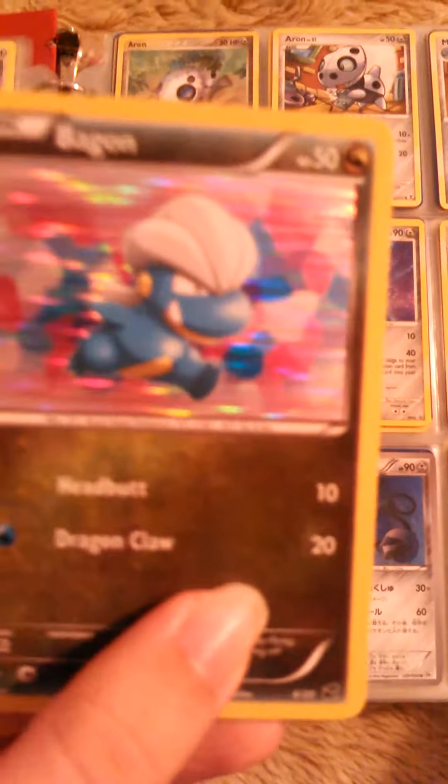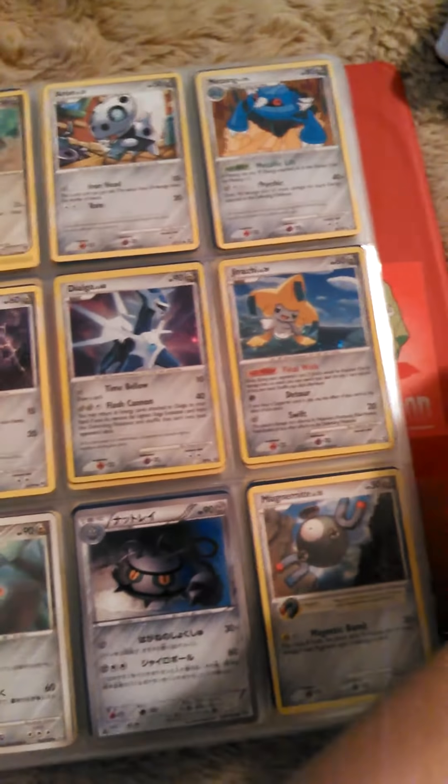I'll put these guys - I'll organize them some other time. But let's just move on to the groups that I already have. I'm just gonna put the dragon types next to the dark types because their cards look very similar, but I don't want to get them confused.